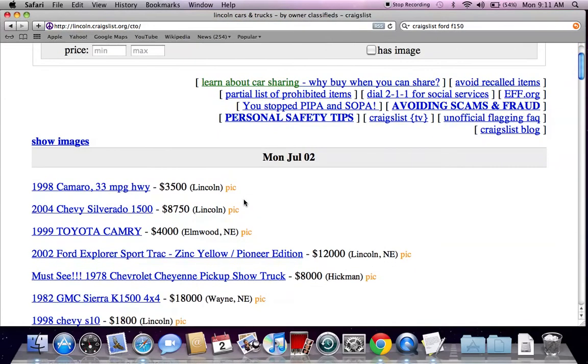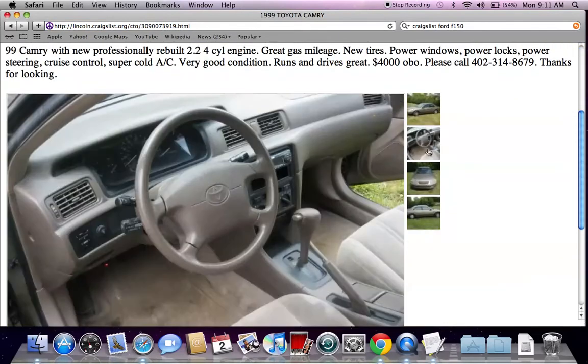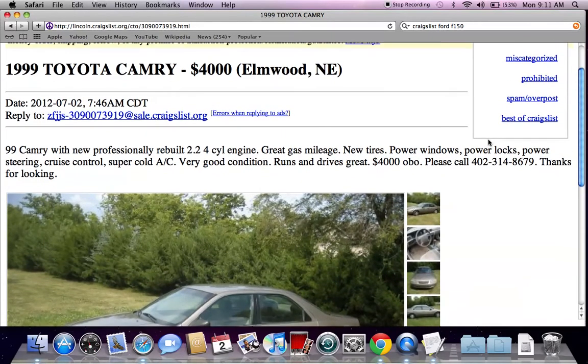You're going to quickly see why. Here's an old Toyota Camry for $4,000. You could legitimately drive around Lincoln for hours and deal with plenty of used car salesmen and used car lots and probably not find a great deal on a Toyota Camry. Now $4,000 might not be the best deal, but the seller is willing to take a best offer.